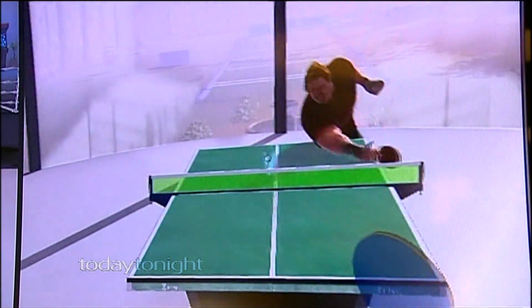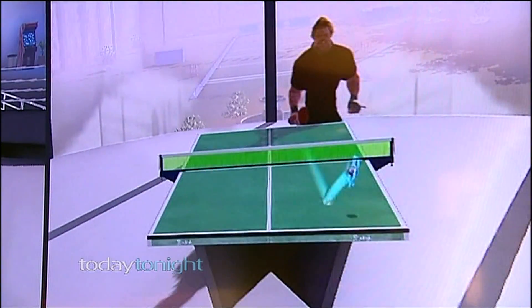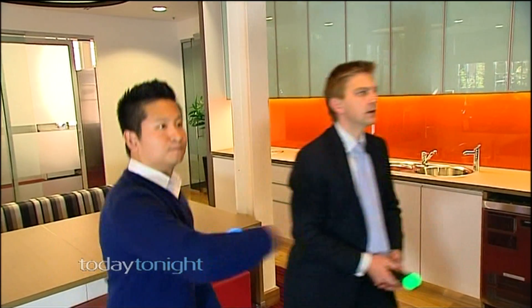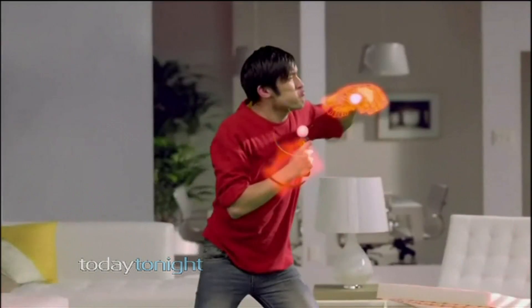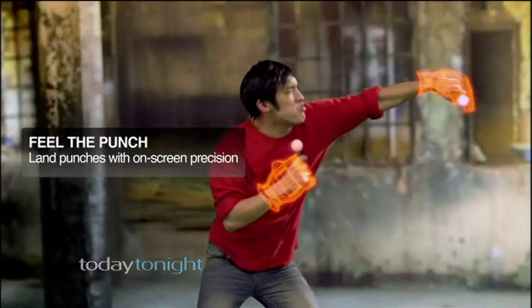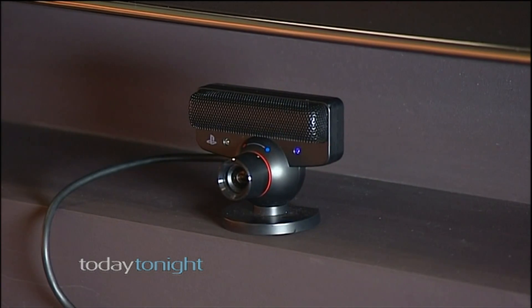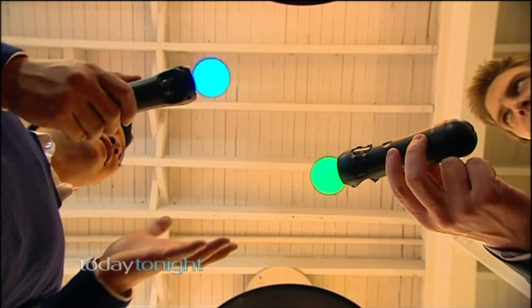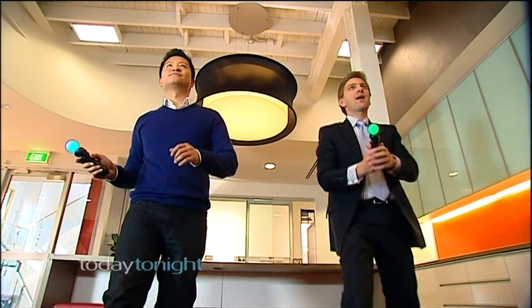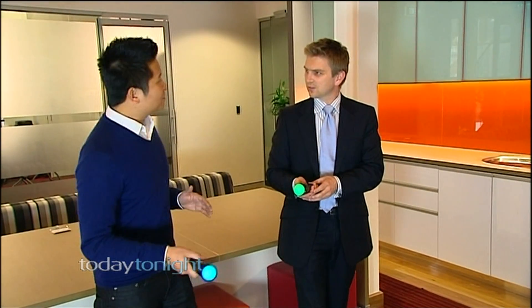Nintendo have the Wii and Xbox have the gesture controller — what makes this any different? The new PlayStation Move is the next level of realism for motion control games. A camera tracks the lights at the top of the handset, replicating actual movement. So for table tennis you move forward to hit the ball and your player will follow — you can really put some power on the serve as well.